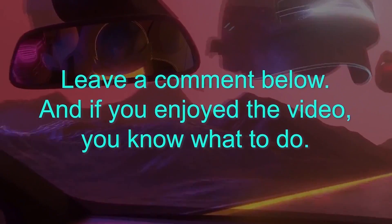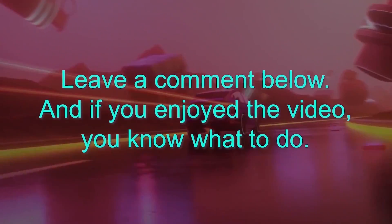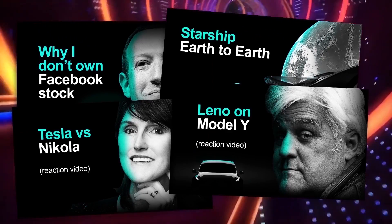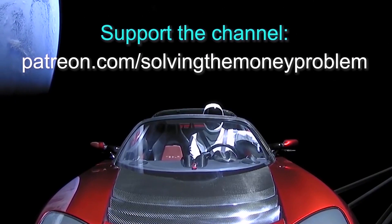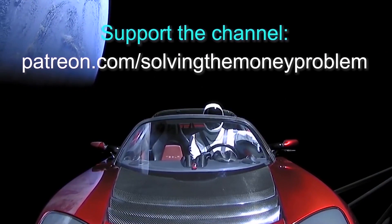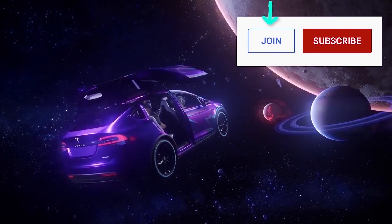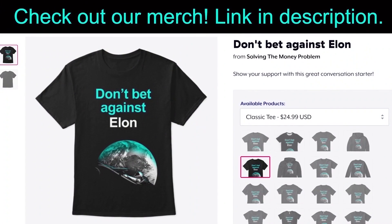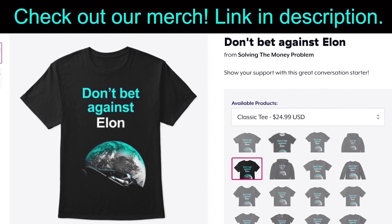Let me know your thoughts in the comments and if you have any ideas for future videos. If you'd like early access, exclusive videos, regular Q&As, our private Discord server, and more, consider supporting the channel at patreon.com/solvingthemoneyproblem. You can also become a channel member for exclusive perks by clicking the Join button next to Subscribe. Either way, the best form of support is you being here and watching — thanks again.